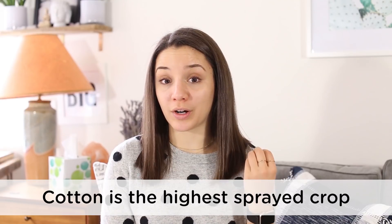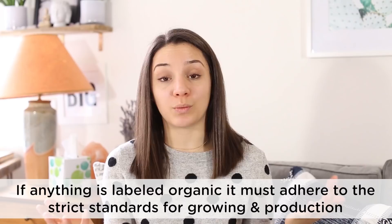Another thing to consider are your sheets. A lot of sheets on the market are made with cotton — either 100% cotton or a partial blend. Cotton is actually the highest pesticide-sprayed crop, using more pesticides than any other crop. There's even one pesticide used on cotton that, if just one drop touches human skin, could potentially kill them — so it is incredibly toxic. The only way around that is using sheets made with 100% organic cotton, which must fall within organic standards and aren't treated with those harmful chemicals.